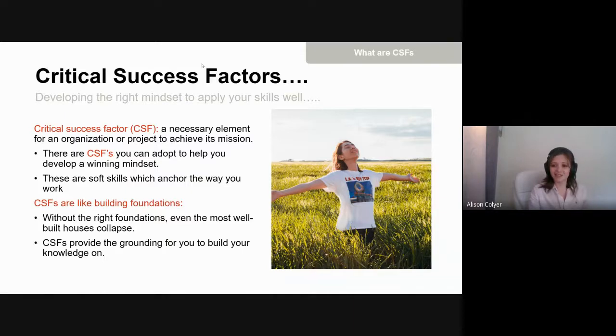Critical success factors are a necessary element for an organization or project to achieve its mission. Applied to yourself, these are skills and attributes you can build within your mindset to become successful at bidding. Picture it like building a house — you need the bricks, windows, and doors, but without strong foundations you can't build it. Critical success factors are those foundations on which all your bid management processes are built.